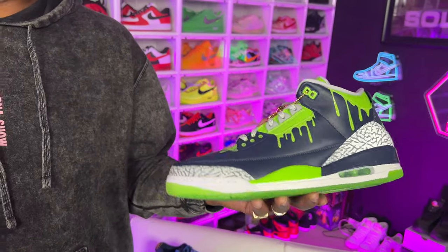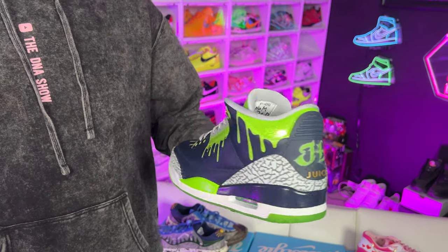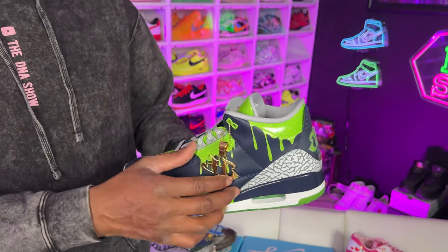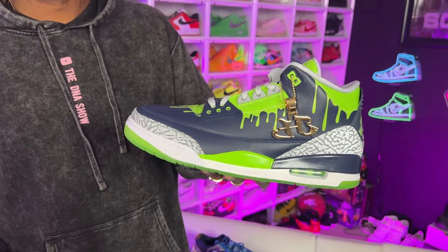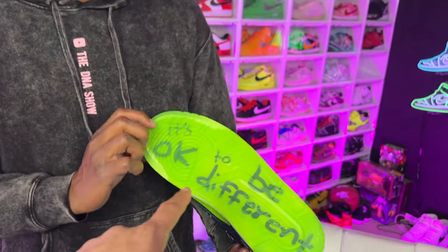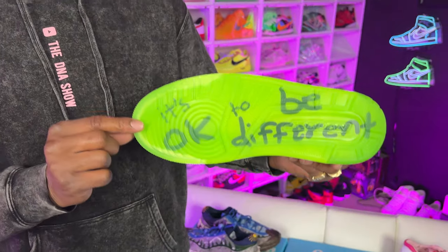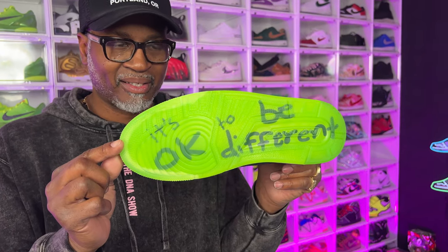And they killed it with this shoe right here. Again, so much meaning behind the shoe. Even a hang tag like this — he said, 'I got the juice.' That's what they call it, it's a little nickname. And then on the bottom, he wrote, 'It's okay to be different,' and they put that on the bottom and he drew it and he wrote it up.